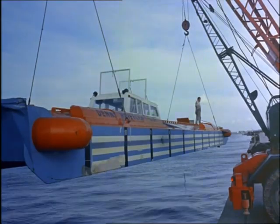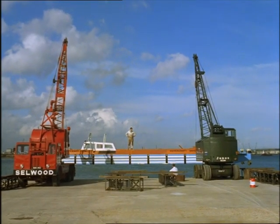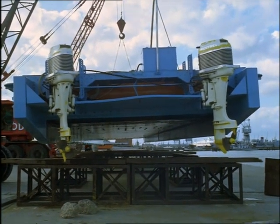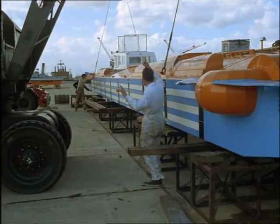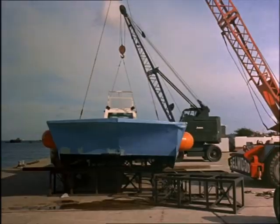Their second craft, a twenty-five-tonner capable of thirty miles an hour and more, is also based on the side-wall principle. Unlike the air-screw type — a propelled hovercraft which leaves the water completely — the sides of this hollow-bottom craft, which uses water propulsion, must stay in the water as she lifts.